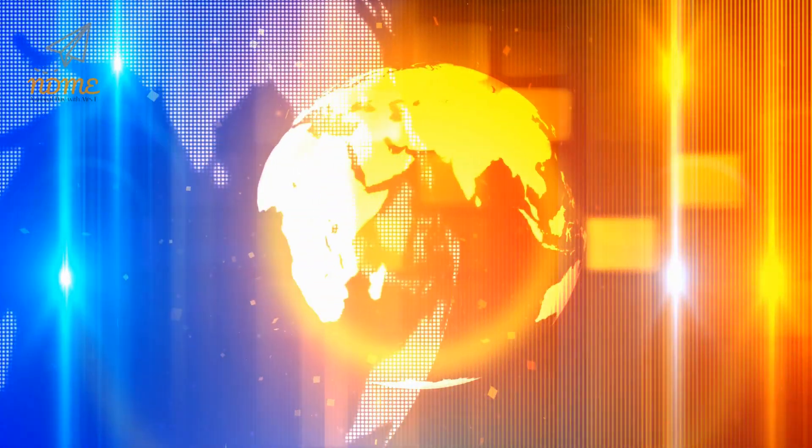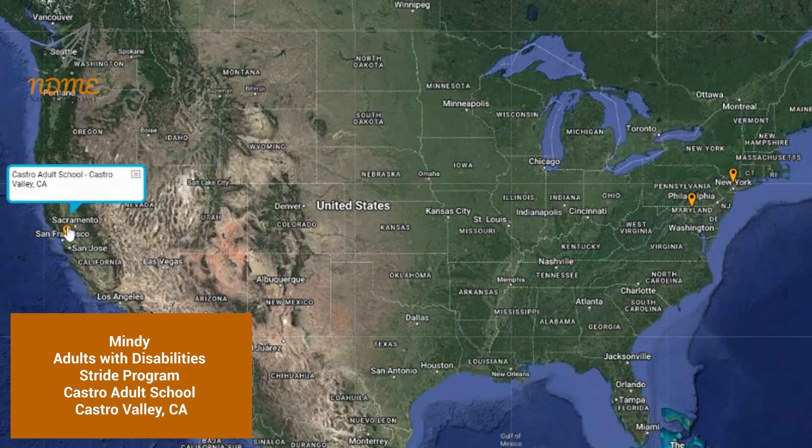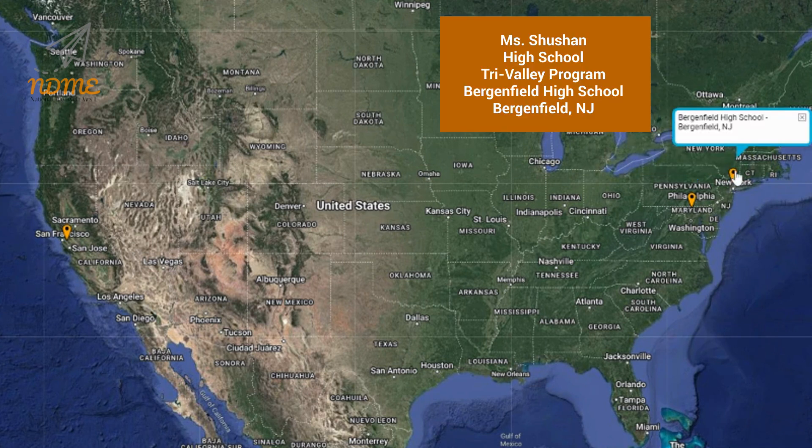It's time for Super Spectacular Shoutouts! Shoutouts today start us off with Mindy and everyone in the Adults with Disabilities Stride program at Castro Adult School in Castro Valley, California. Next up is Mrs. McDonald and everyone in the Grades 9 through 12 program at Westminster High School in Westminster, Maryland. And our third shoutout today goes out to Ms. Shushan and everyone in the High School Tri-Valley program at Bergenfield High School in Bergenfield, New Jersey.